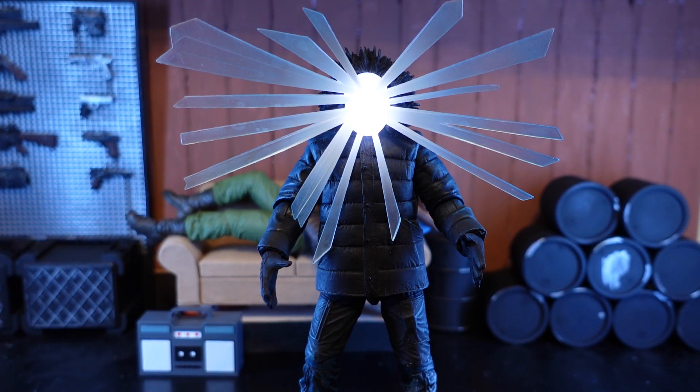Who goes there? Today on Outside the Box Reviews, man is the warmest place to hide as we take a look at the ultimate in alien terror — the NECA The Thing poster figure.